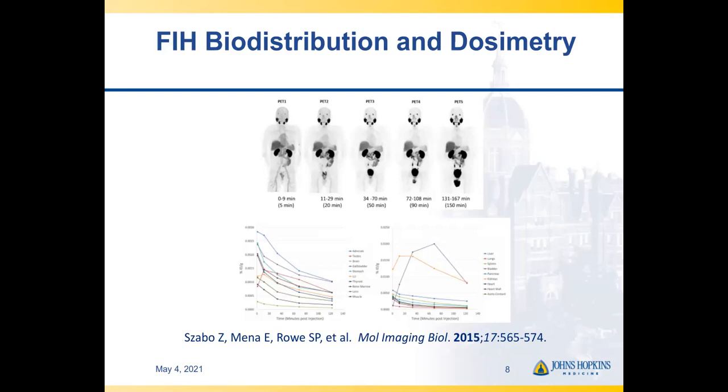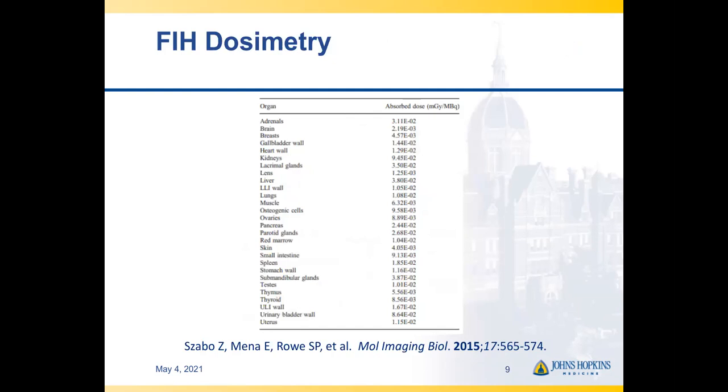Biodistribution and dosimetry are an important part of a first-in-human study. These images from the first-in-human study with DCFPyL show a series of PET scans obtained with one or more attenuation correction CTs. In this case there were two, because of a relatively long gap between the fourth and fifth time points. This establishes the biodistribution — we can see high uptake organs such as the kidneys and excreted radiotracer in the bladder — and allows for the creation of organ time-activity curves and calculation of dose to each organ. The first-in-human dosimetry typically includes a table of absorbed doses for each organ.